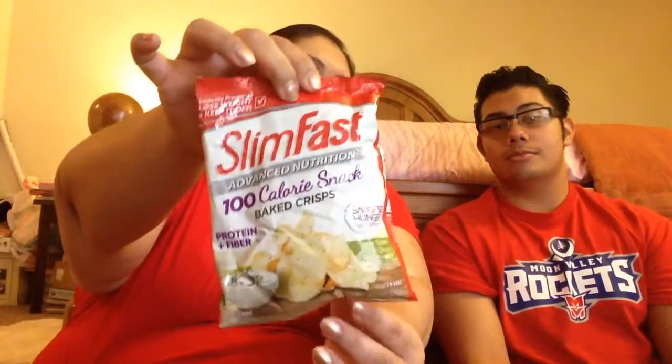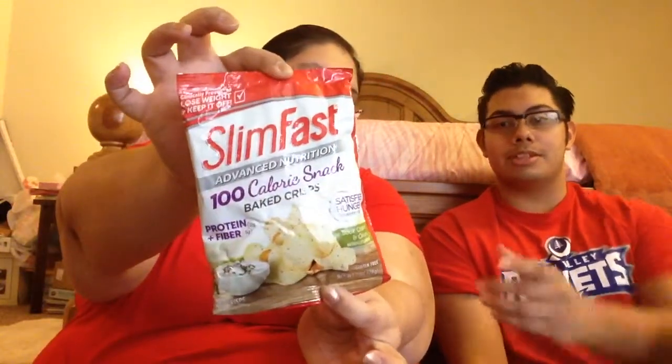First up, 100-calorie snack chips. This is Slim Fast Advanced Nutrition — protein plus fiber. It says it's satisfying hunger between meals. They're sour cream and onion baked crisps, so they're like little potato chips. So there's that.